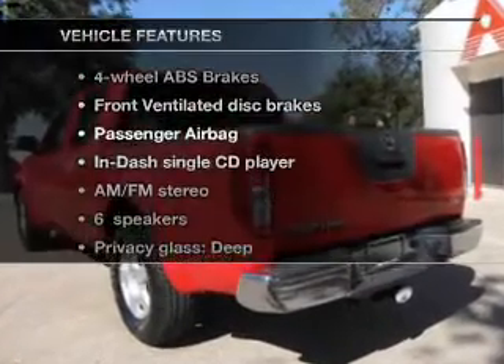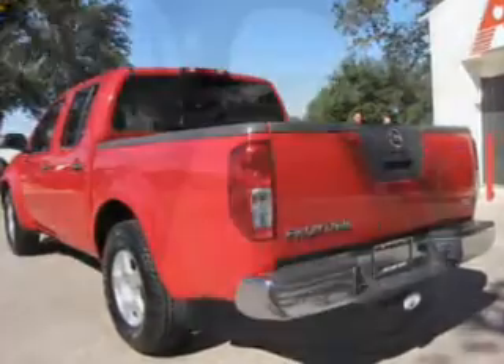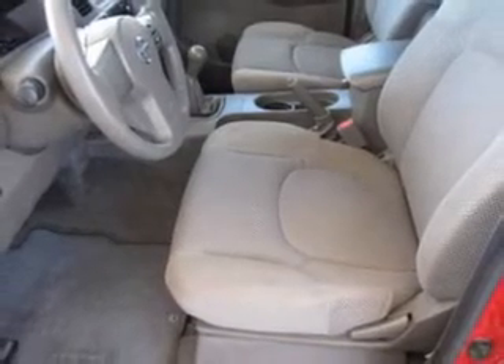Plus enjoy these notable features included in this vehicle: an AM FM stereo with a CD player, power steering, an adjustable tilt steering wheel, and air conditioning.